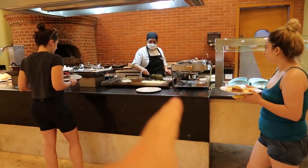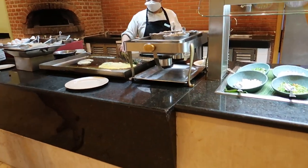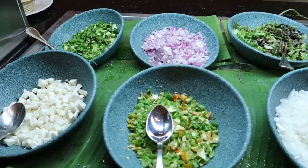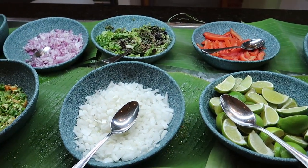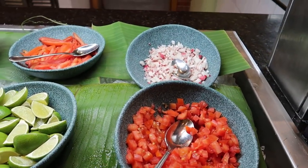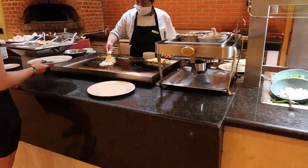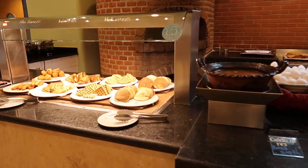Here we have an omelette station. They're preparing fresh omelettes. The toppings you can put in your omelette include jalapeño, mozzarella, onion, lettuce, white onion, lime, tomato, pepper, and radishes in the back. They'll fry up a nice fresh omelette for you, and I think you can even ask for some fried eggs your style.